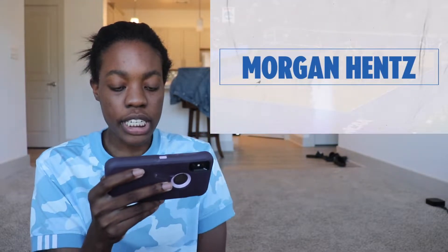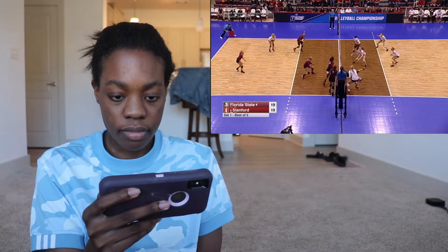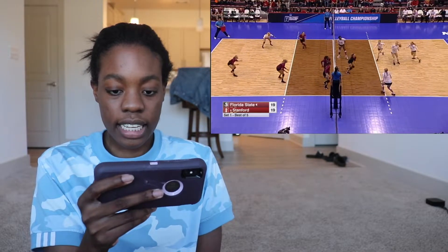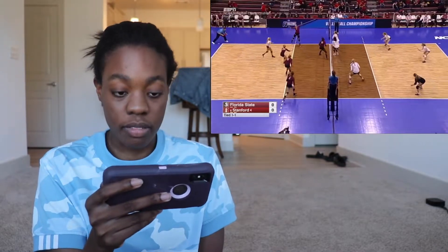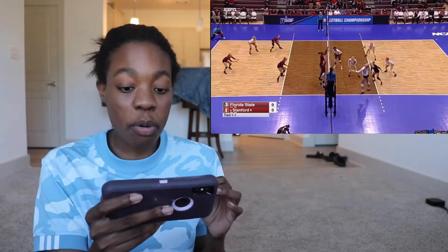Top tournament plays, Morgan Hentz. Let's go. I'm so excited — 2016. See, like that. That's a good dig, go. How does she do that? It was like perfectly up.